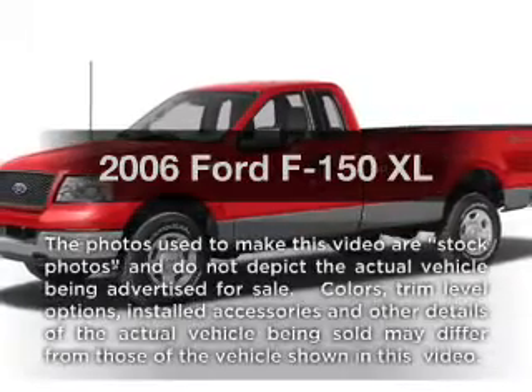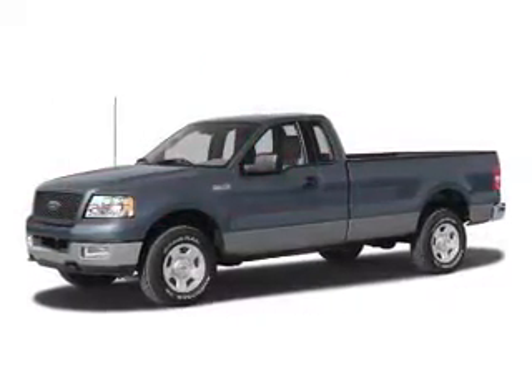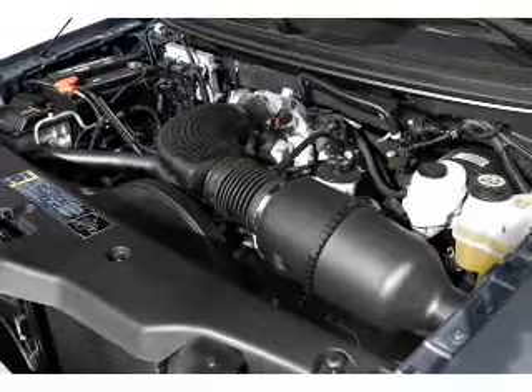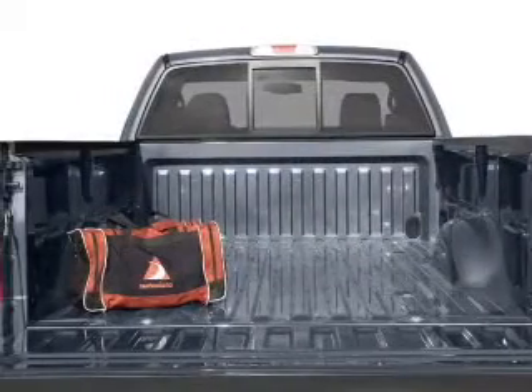Presenting the 2006 Ford F-150, everything you need under one roof with this great vehicle. With a reliable six-cylinder engine, the powertrain includes rear-wheel drive that gives you more control with its manual transmission, and brakes safely with the anti-lock braking system.